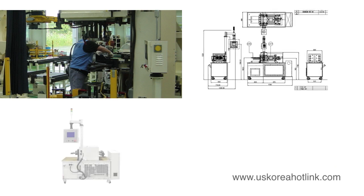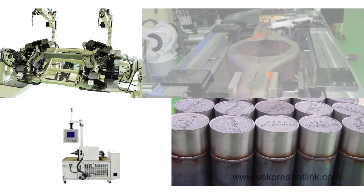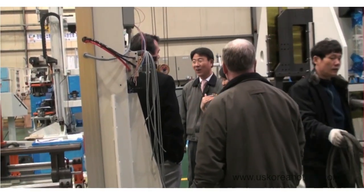Woojin products are vital to the operations of many of the largest producers of exhaust, steering, chassis, auto bodies, and suspension systems. With expertise in the design and manufacture of automotive parts machinery,